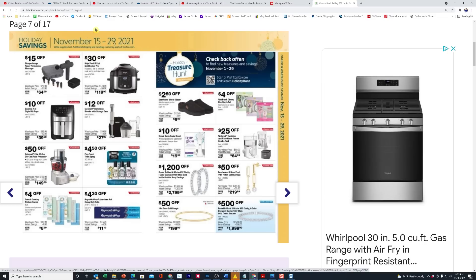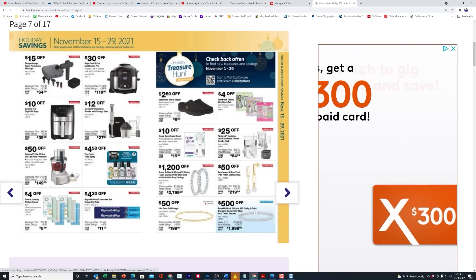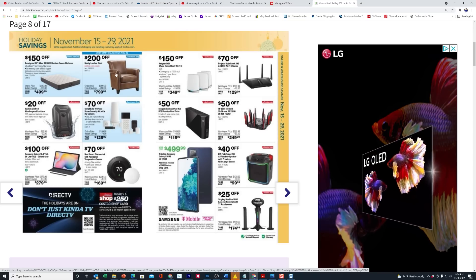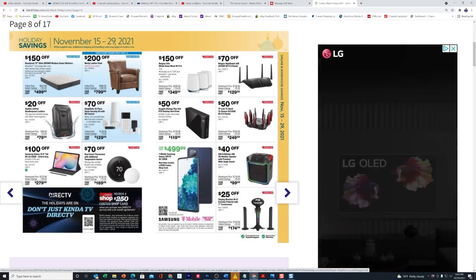Now we're starting the next block of dates: the 15th through the 29th — there's a whole other set of bargains. You're starting to see things like $30 off the Ninja Foodie digital fryer. And here's the Cuisinart 12-cup food processor — they've taken $50 off, from $200 down to $150. There are more furniture deals with $200 off and $150 off. They always do big deals on mattresses and other bedding at Black Friday.